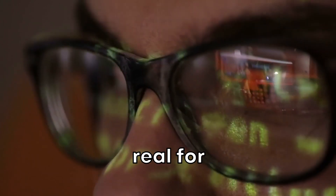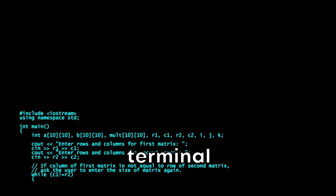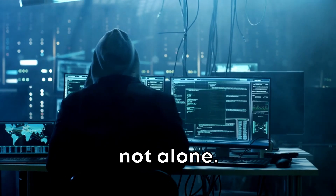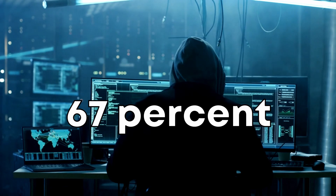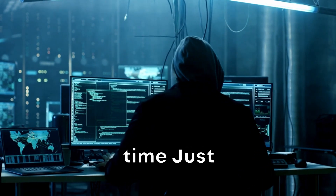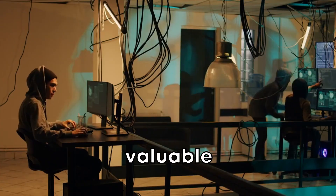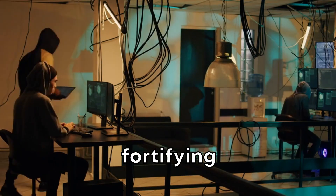Let's get real for a moment. How many times have you found yourself wrestling with compatibility issues, or feeling stifled by limited terminal functionalities? You're not alone. According to a recent survey, a staggering 67% of ethical hackers spend up to a fifth of their time just setting up their workspace.